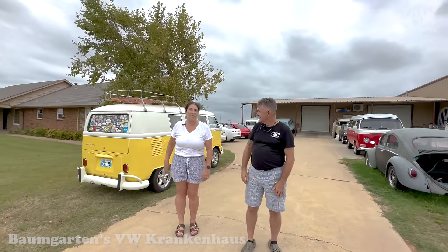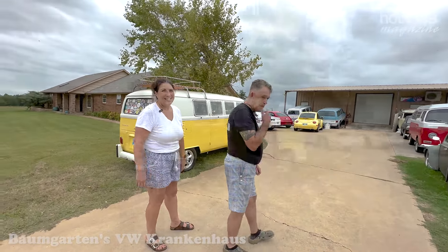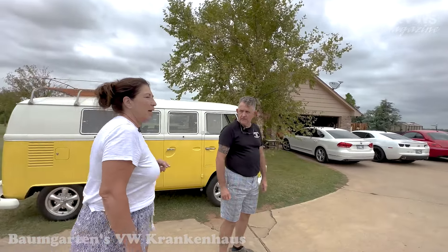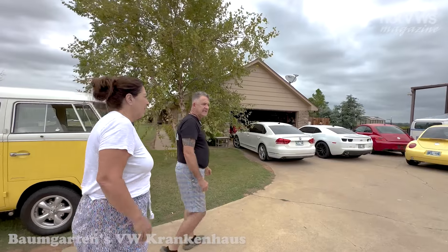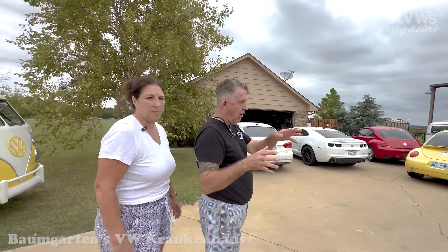The house has changed a lot over 32 years, mostly with the add-on. We were trying to count how many Volkswagens we have the other day and we're not even sure, to be honest with you. I think we're at about 20. We've got a few out here that don't belong to us — they're here because I'm doing work on them.